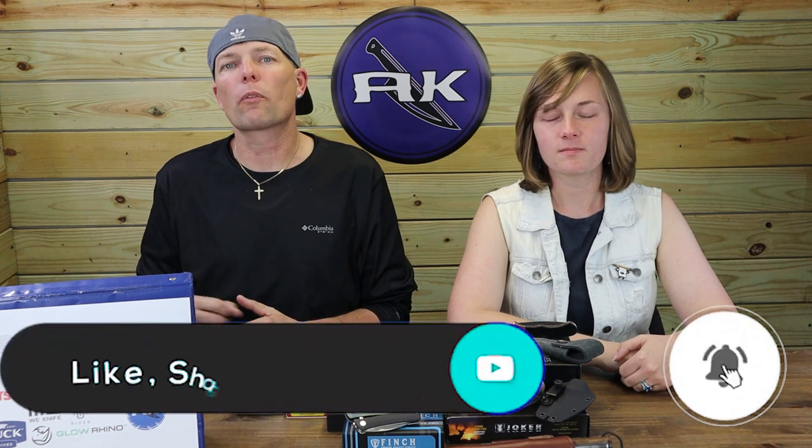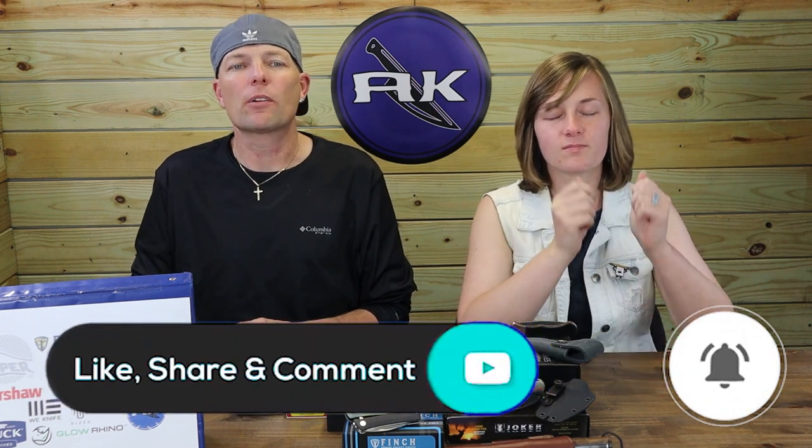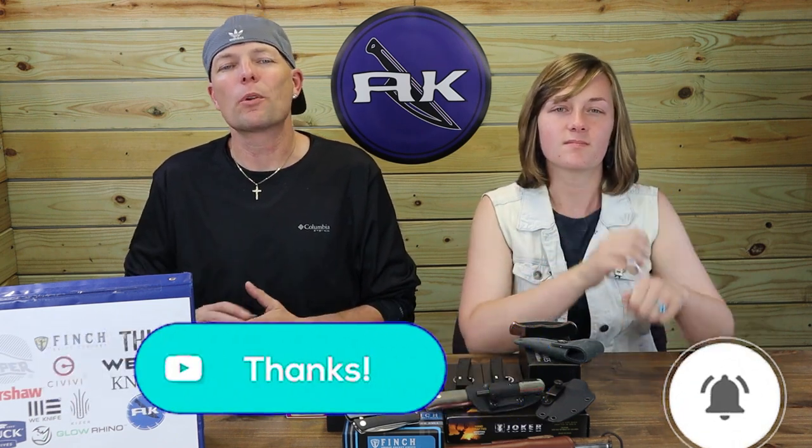We've got more knives on the table, but before we get to them, please hit that like, share, comment, and subscribe button and ring the bell — that way you're never too far from your next knife and gear content. You also get automatically entered into a giveaway. July is for Jokers is still happening, and we are announcing the winner of the Joker Bush Lord today.